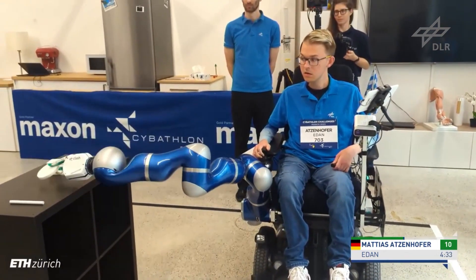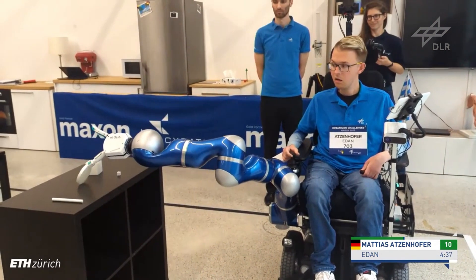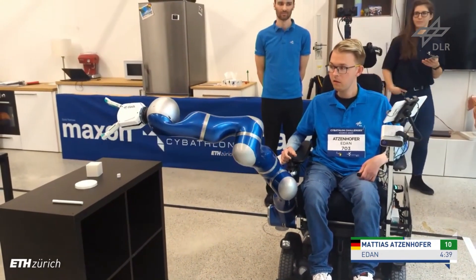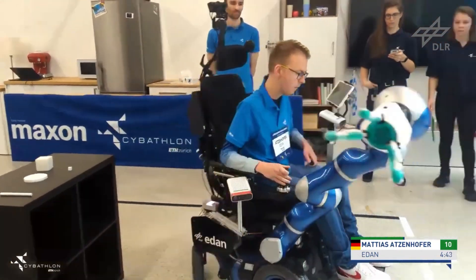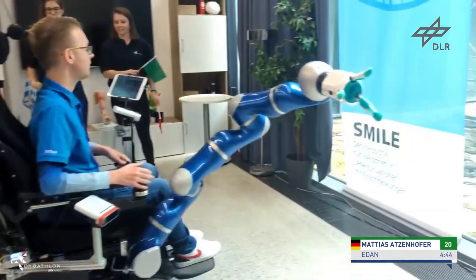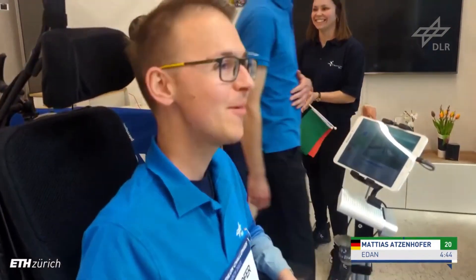He's got 30 seconds left on the clock to complete this challenge within the five-minute allocated time. It drops down. Now he just has to turn the chair around and head for the line. Well done, Matthias Adsenhofer for the Eden team — under the five-minute time at four minutes 44, with 20 points on the scoreboard.